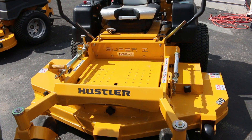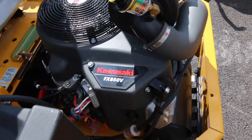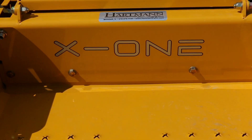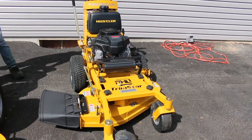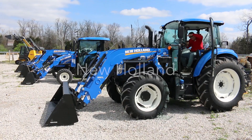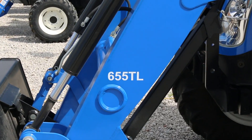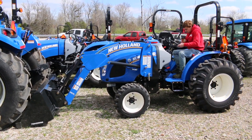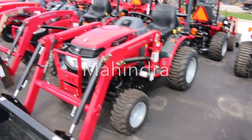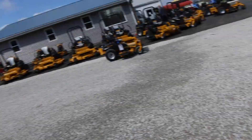Make you super tired. Sweet thing about these is that the frames are lifetime warranty. This guy's first time on a zero turn mower — check him out.